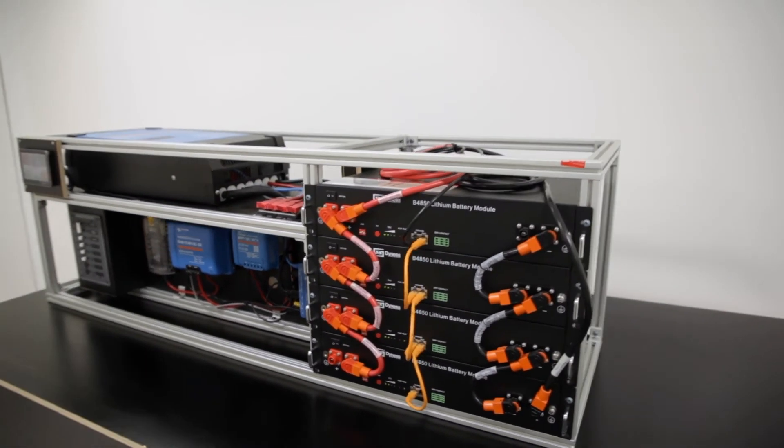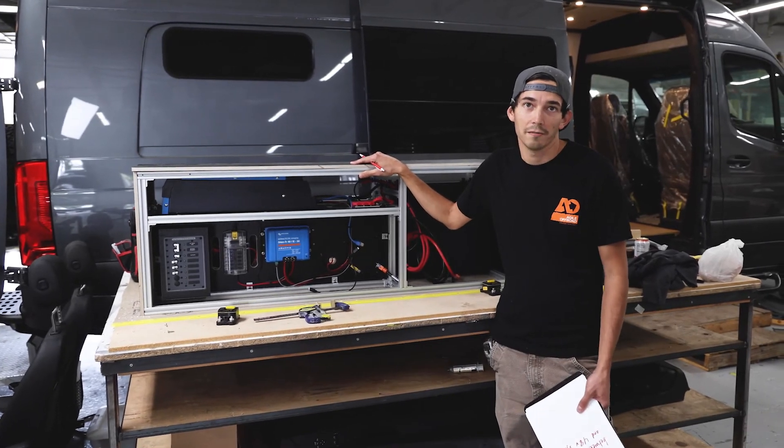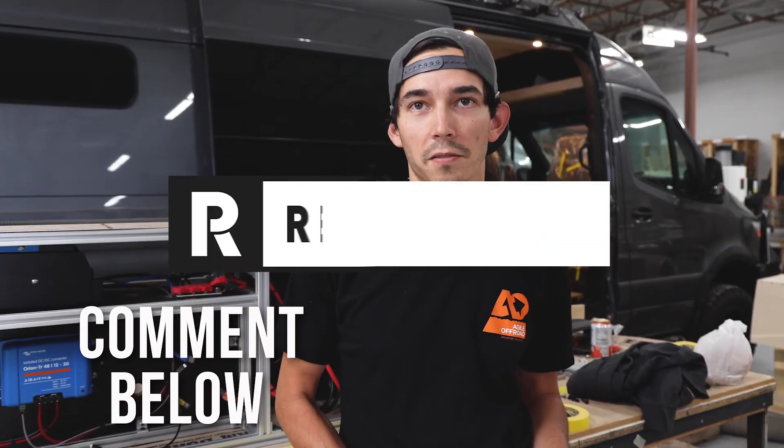Right here is a 48 volt system that we're getting ready to install on our van next week. Maybe we'll have a little video for you guys on that later. Comment below and ask us any questions for next week. Thanks.